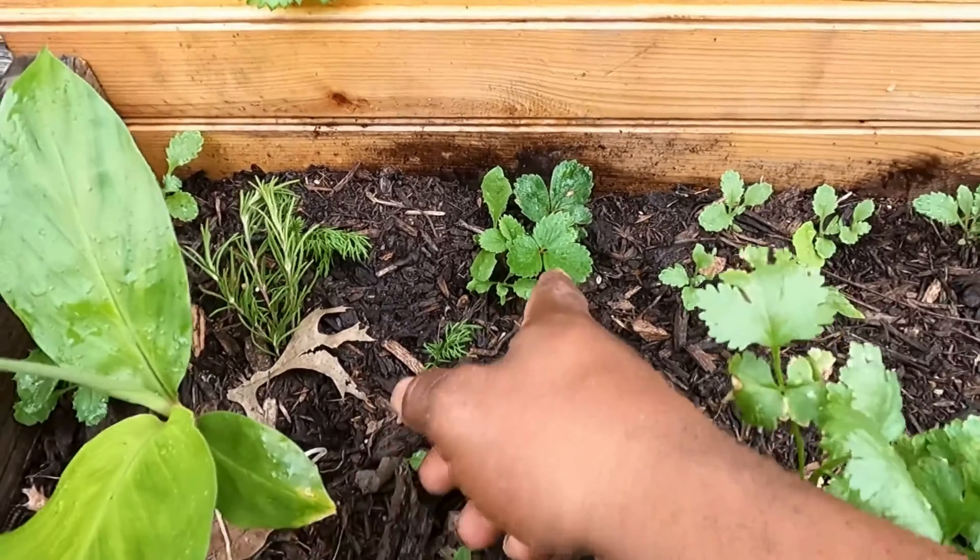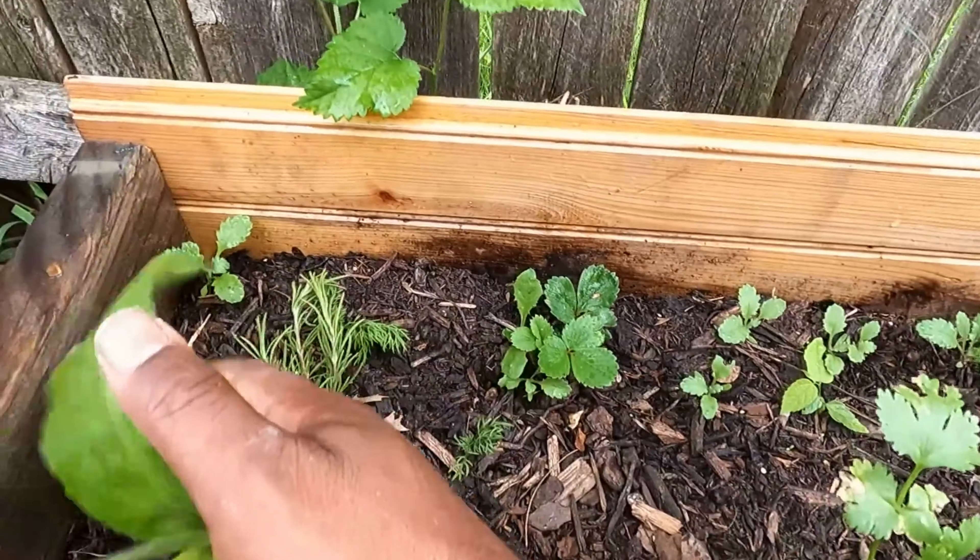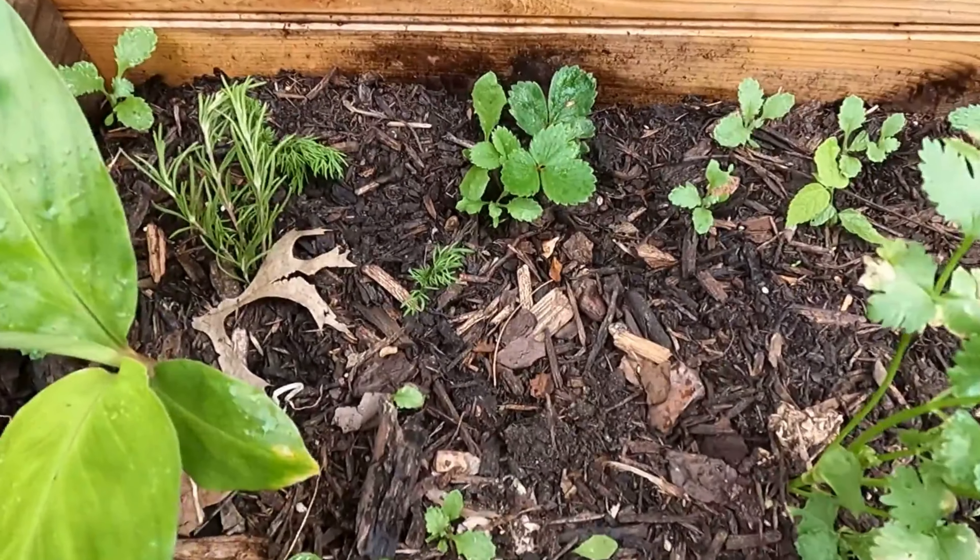And then I got a bunch of other random stuff — I think strawberries and whatever else that is, cilantro, a bunch of rosemary, box oil, and other randomness in here.